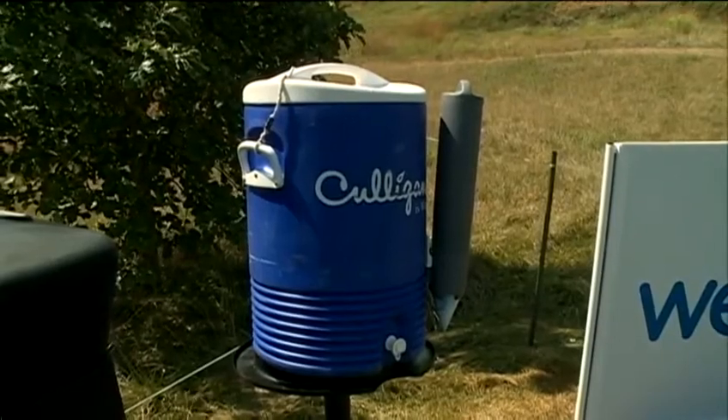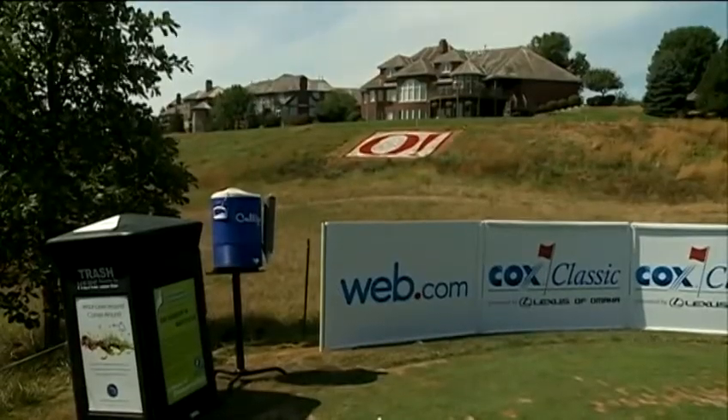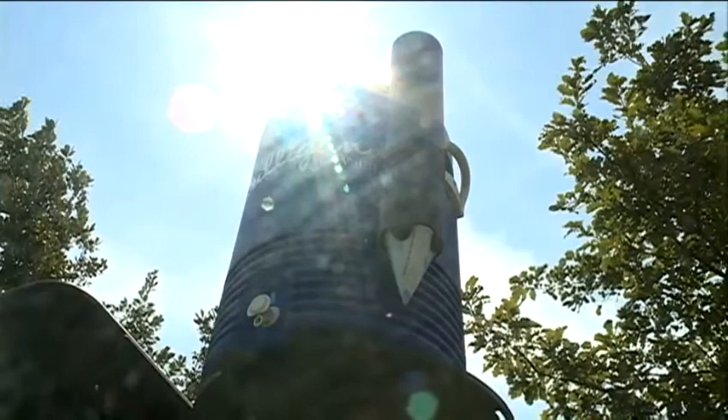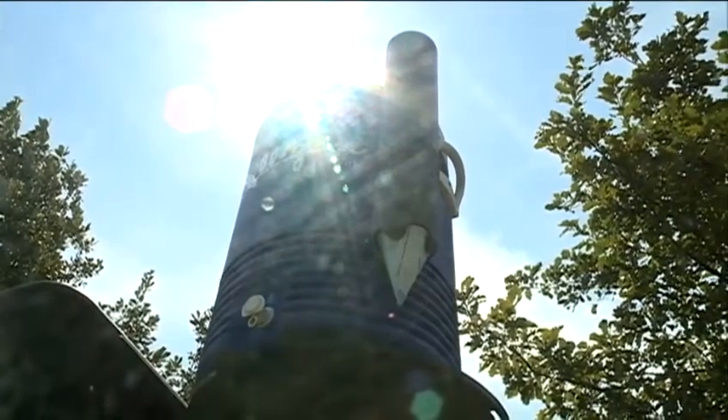Organizers emphasize safety for fans and volunteers, bringing in extra water and more medics. Water is the biggest thing out here — staying hydrated. It's a shared struggle over water from all over the course, from the players, fans, and volunteers, down to the grass itself.